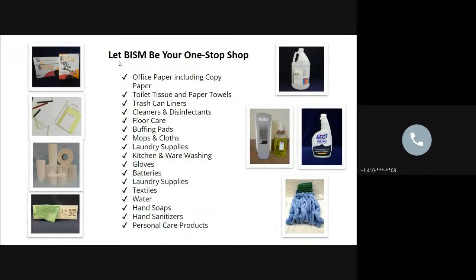BISM does more than you might think, especially if you haven't looked at our offerings in a while. We really strive to be a one-stop shop and are always looking to expand our product line. We make copy paper, paper pads, toilet paper, can liners, hand soap, and mops — and every item shown in our photographs is green.